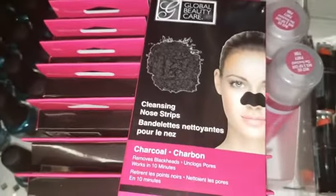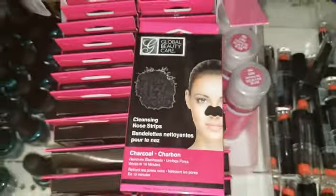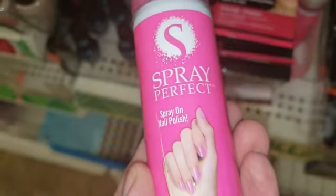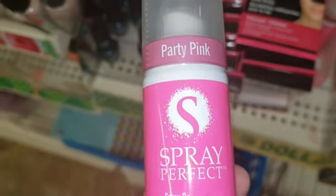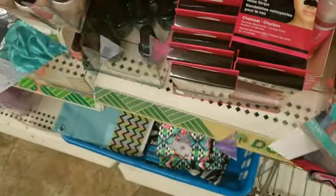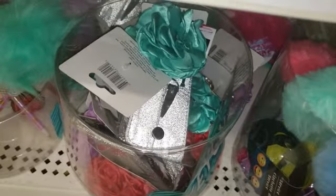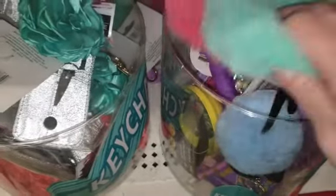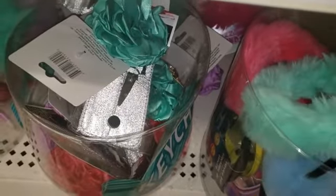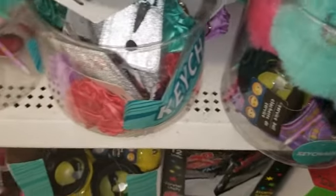These are interesting — charcoal cleansing nose strips, but there are only two of them in there. Check this out: spray-on nail polish in 'Party Pink' — very interesting. They also have really cute little donut keychains and some new colored pens that are very cute.